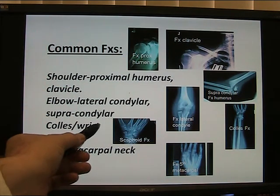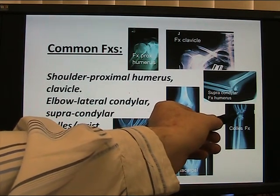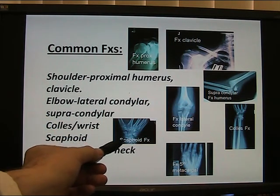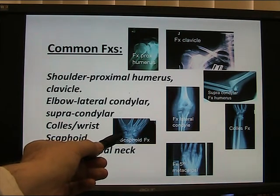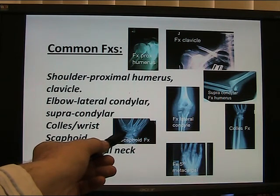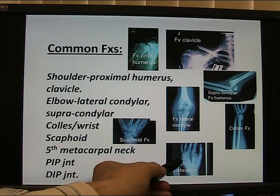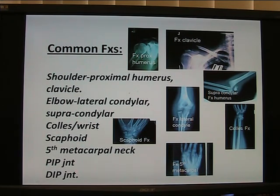Colles fractures of the wrist — closed reduction; often we operate on these now, particularly in adults, because they later settle into poor position. Fractures of the scaphoid are full of problems. If it appears pain-free at the beginning, follow carefully. If there's any pain in the region of the scaphoid, follow it carefully until X-rays, bone scan, or further imaging such as CT or MRI shows something. Don't overlook these. Fractures of the fifth metacarpal neck often remodel. Fractures of the PIP joint have to be got right.